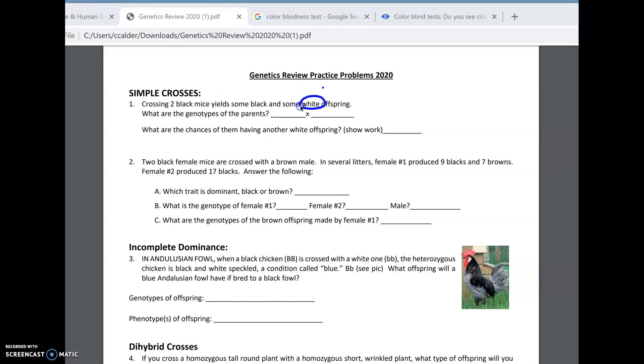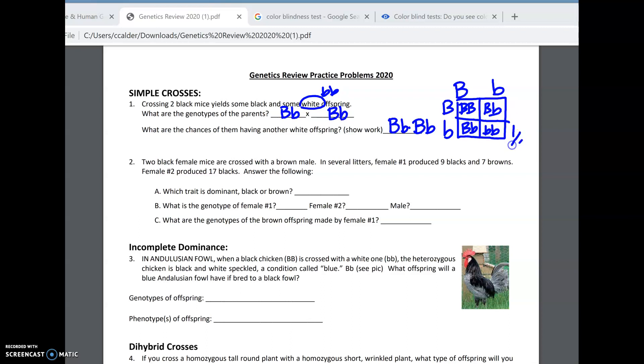Number two: the fact that they gave birth to some recessive offspring tells us that they have to be heterozygous — big B, little b. The next question: what are the chances of them having another white offspring? All they want you to do here is a Punnett square. You're not basing this on how many offspring they've already had — every single time they have offspring, we start fresh with the same probabilities. So our chances of having another white offspring, doing the Punnett square of two heterozygous black parents, would be one out of four, or 25%.